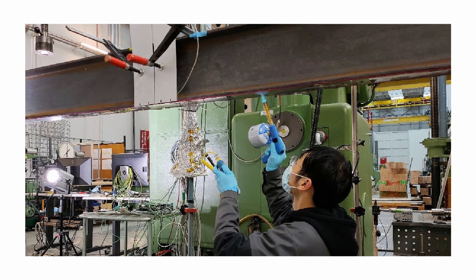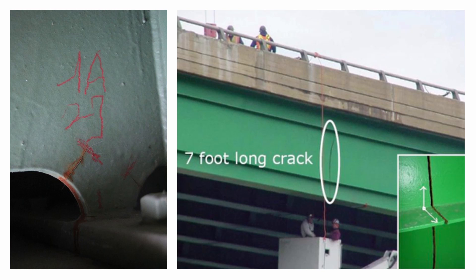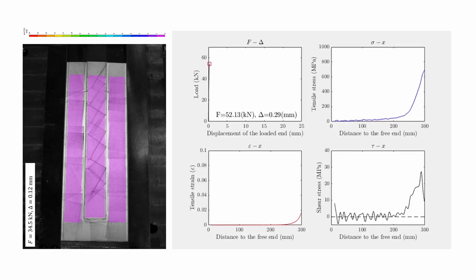Application on steel: memory steel strips can also be glued directly onto steel parts. With these memory steel patches, fatigue cracks that have occurred can be subsequently compressed and relieved in order to prevent their progression. Research is also being conducted on adhesive bonding for this purpose.